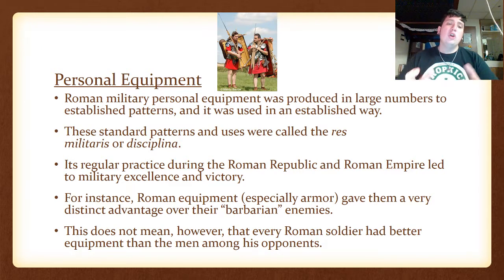The personal equipment. Roman military personnel equipment was produced in large numbers to establish patterns depending on what period of the empire and what region of the empire they were in, and it was always used in an established way that was unitary throughout the entire empire. These standard patterns and uses were called the res militaris or disciplinia, and its regular practice during the Roman Republic and Roman Empire led to military excellence and victory.